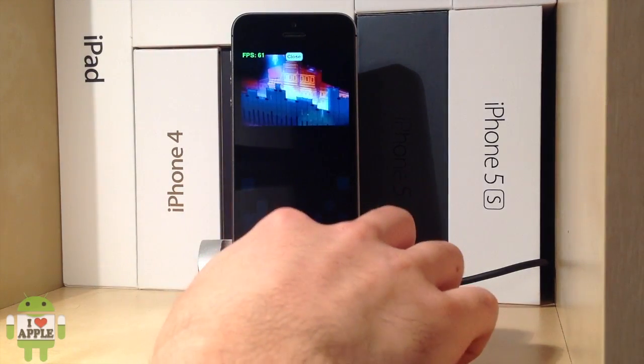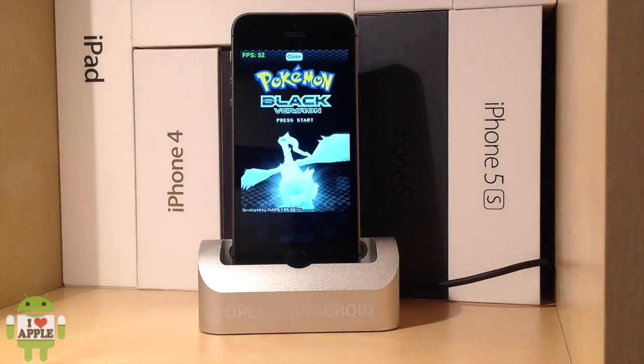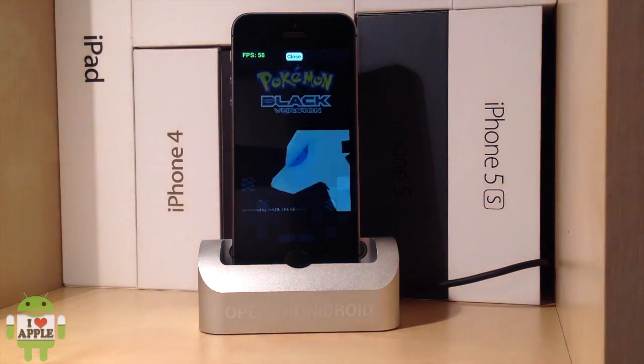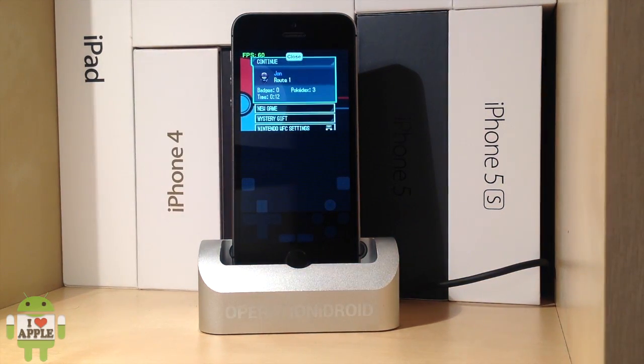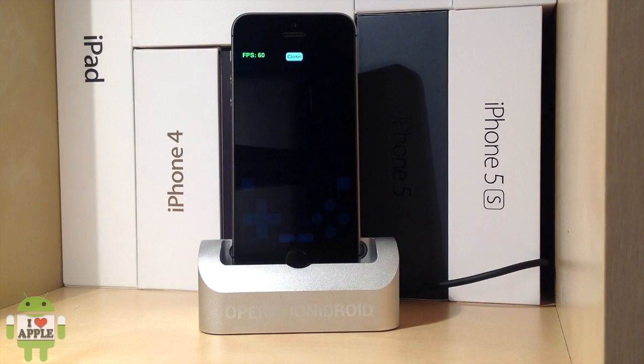Anything below 60 is still good once you're over 30 — then you're running at decent frames per second — but you want to be at 60. As you'll see in Pokemon Black, it will fluctuate from 60 to 55, and that's actually not bad at all.